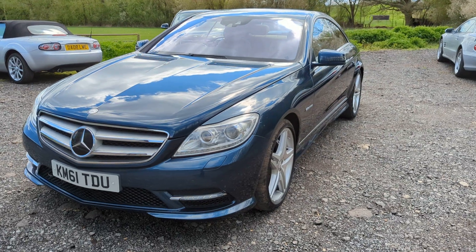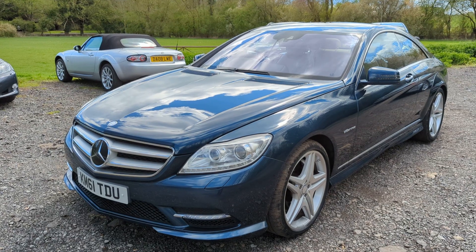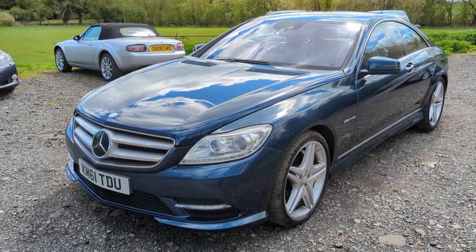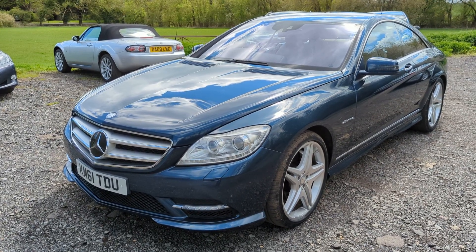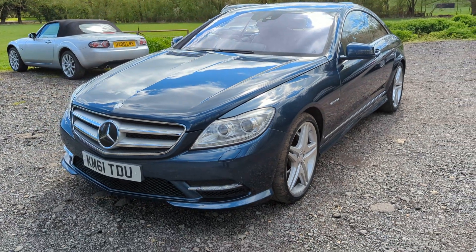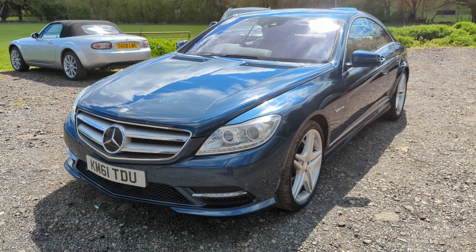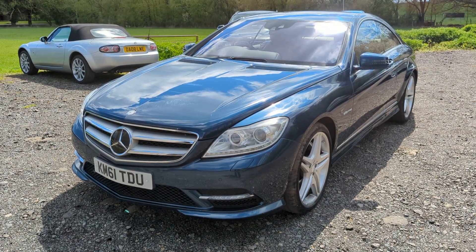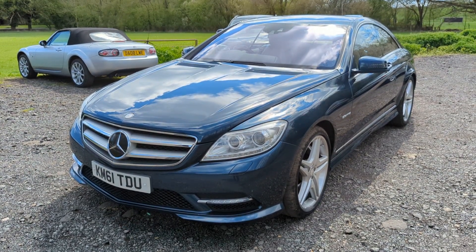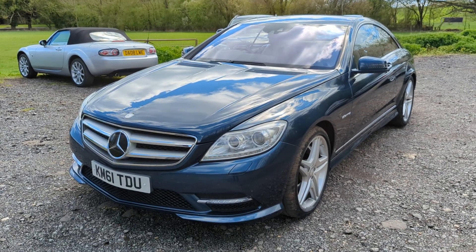This one I'd say is pretty much fully loaded. We've got the radar guided cruise control, it's got the soft close doors and boot and the powered boot. It's got the night view, or night vision assist as they call it. Blind spot assist. It's got the sunroof. It's just pretty much got everything. I think the only option I've seen that it hasn't got is the ventilated seats, but I think it's got pretty much everything else.